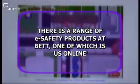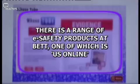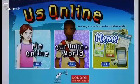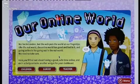There's a range of eSafety products at BET 2010. One exhibitor is Raw Educate with their updated Us Online eSafety and eCitizenship package. Us Online is an online-delivered module covering eSafety, security, and responsible use of the internet for children from Key Stage 1 right through to Key Stage 4.